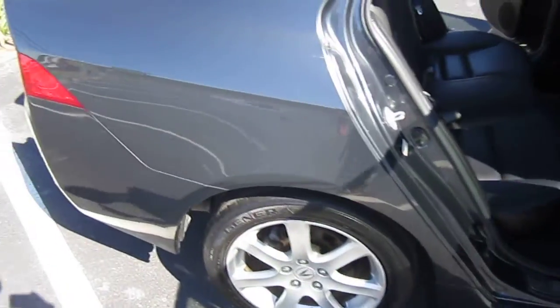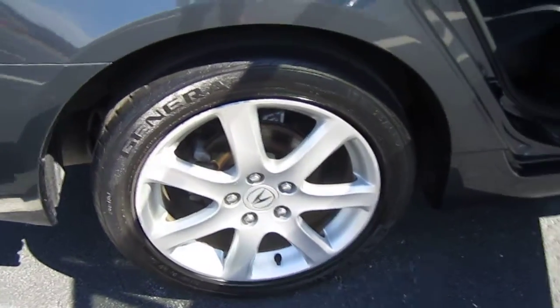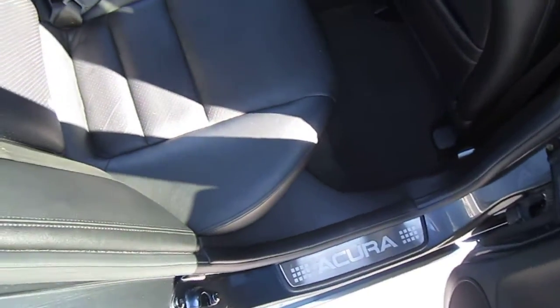Very nice condition on this side — no dings or dents, no scratches. Four-wheel disc brakes on this one. Comes with tinted windows all the way around. It's a two-owner, no-accident, auto-check certified vehicle.